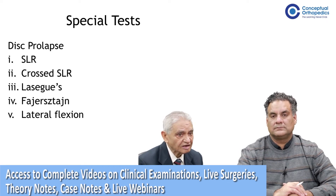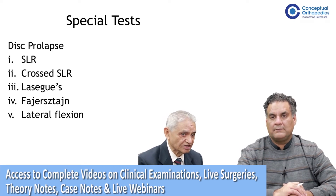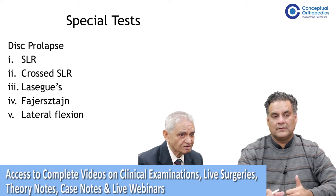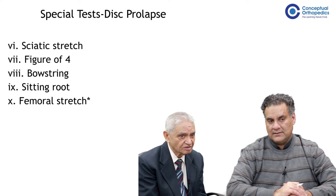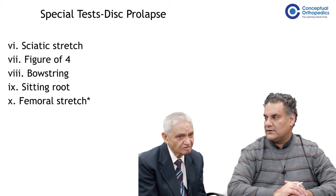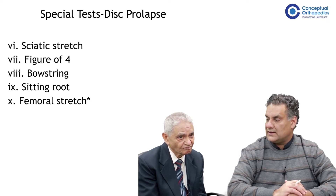Lasix — well, Lasix more or less gives you the same information as the SLR. The bowstring test is also relevant. The figure-of-four test is mainly for the S1 nerve root and the sciatic area.